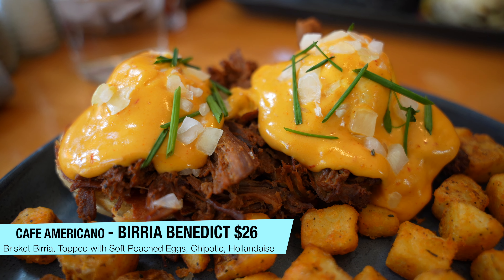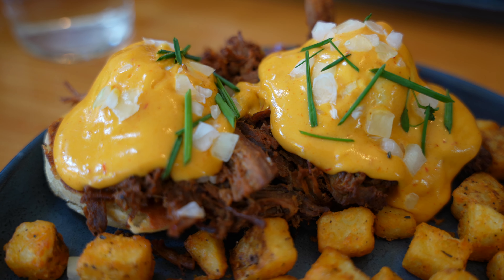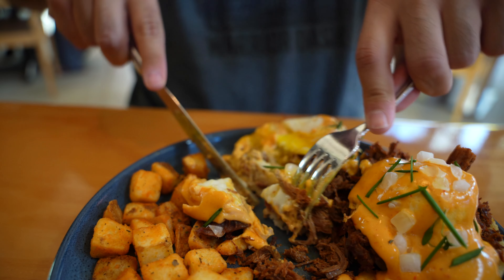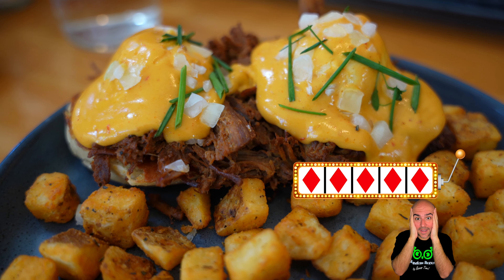I went with the birria benedict. I'm on this birria kick now ever since going to Cina Poblano at the Cosmopolitan — shout out Cina Poblano, check our Cosmo video for that review. This is just beautiful: you've got your hollandaise sauce and this birria. The perfect bite — a little bit of poached egg, a little bit of hollandaise, and the beef birria. If you are an eggs benedict fan and a birria taco fan, you've got to get this — it's the best of both worlds. If you like things with a little Southwest spice and Mexican flavor, you're going to love this. This is a five out of five. It's so flavorful, smoky, spicy, and creamy. That English muffin just brings it all together. It's very hearty and a big portion — one of the best breakfasts I've had in Vegas in a while.